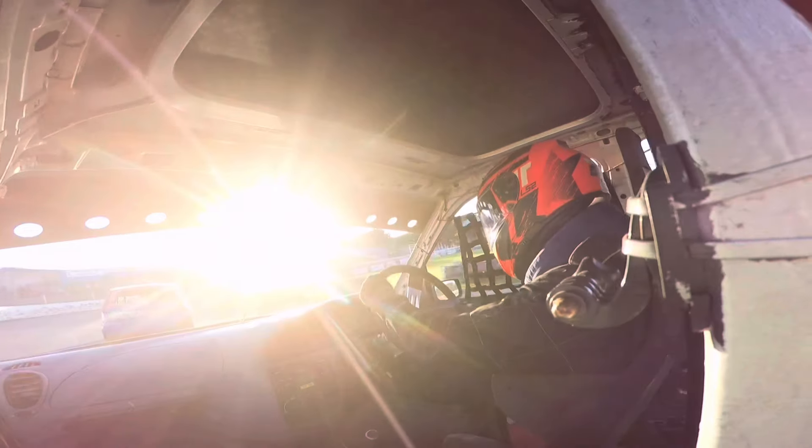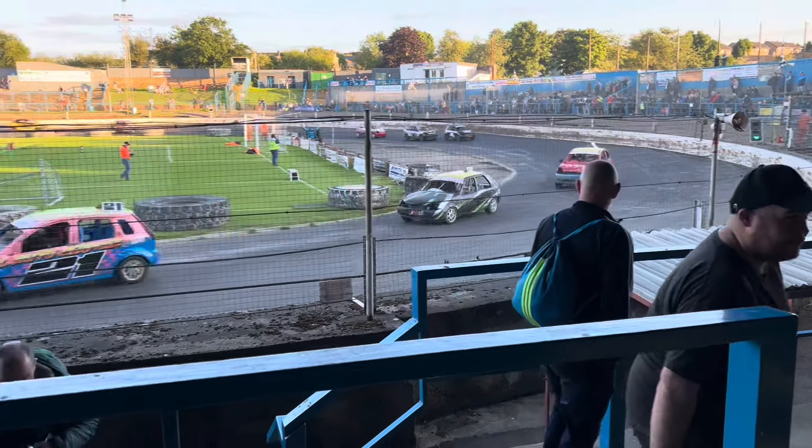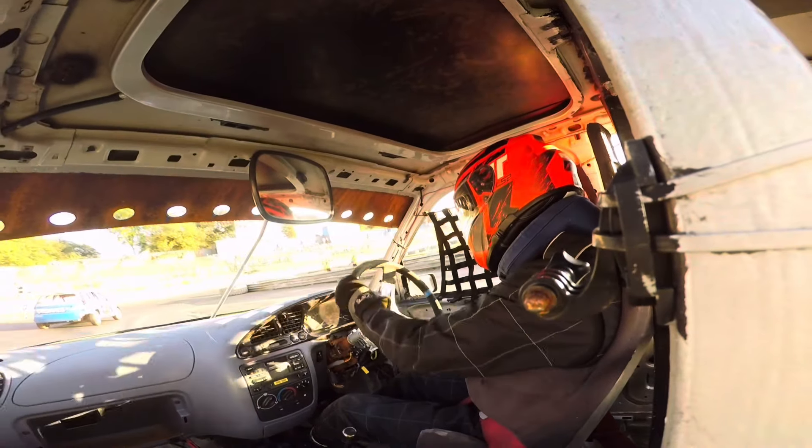I'm away with a much better start this time — I don't think I got any wheel spin at all. It's pretty close with third place right behind me.